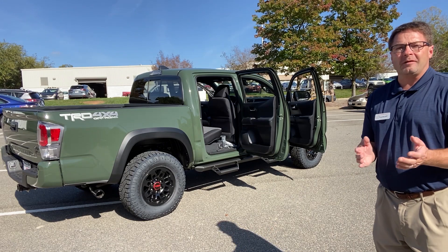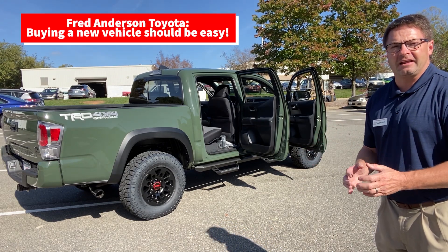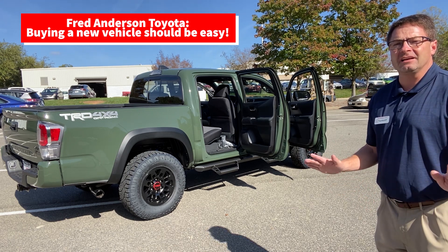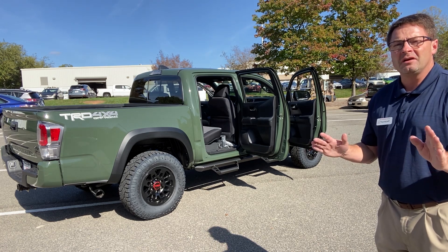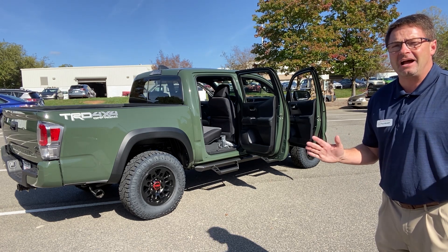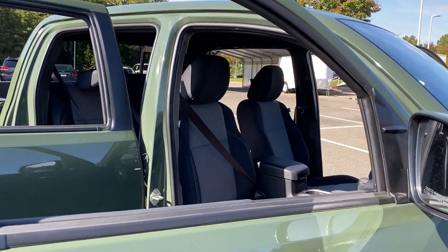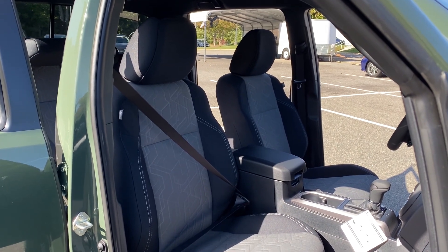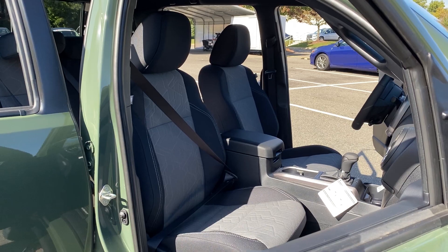Toyota Tacoma has a strong reputation for quality, dependability, reliability, and toughness. It's the best-selling mid-size truck in the entire country for the last 15 straight years, and it holds its value better than just about anything in the country. Looking inside, notice the two-tone fabric seats — they're durable and will hold up over the lifetime of the vehicle, in a sort of medium gray along with charcoal.